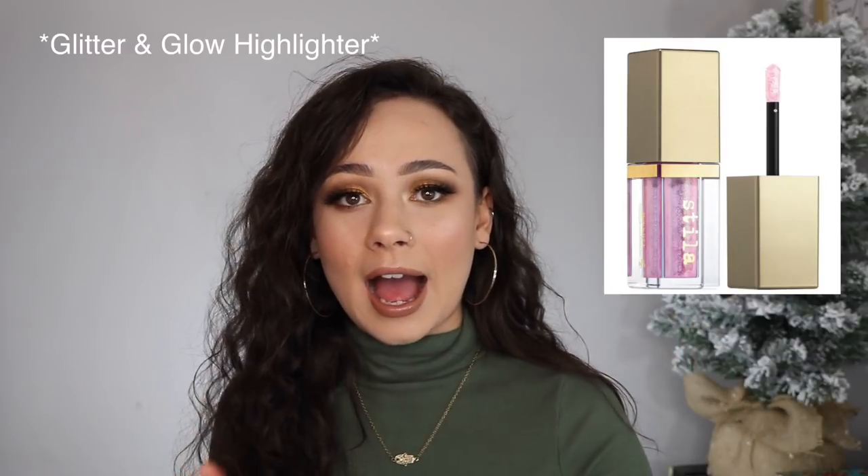Also, the Stila highlighters — I reviewed these very early on my channel, back around February. They were giant glitter-and-glow products like eyeshadows, except oversized and not eye-safe — they were meant for the face. They just looked so over-the-top glittery all over my face. I thought it was a weird product, it wasn't for me, so I returned them.